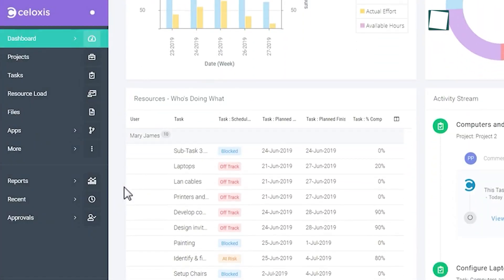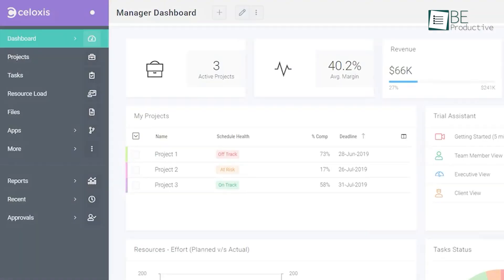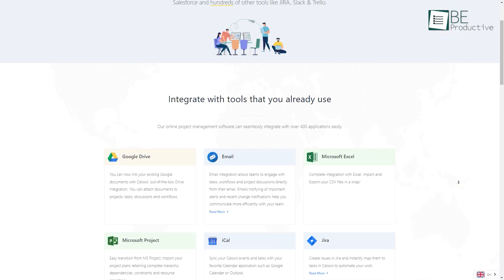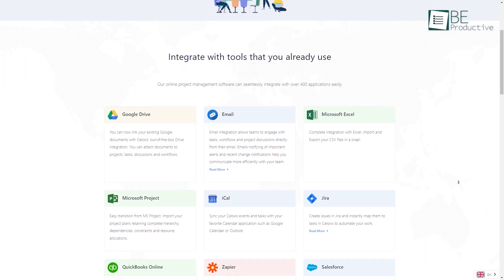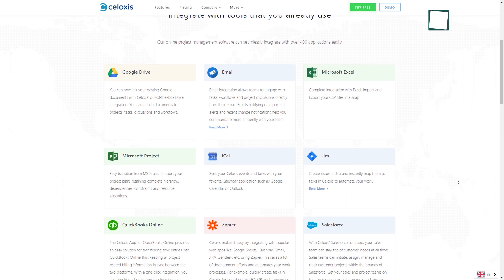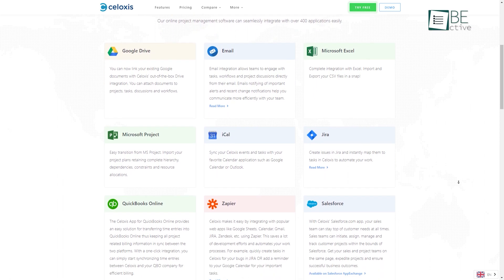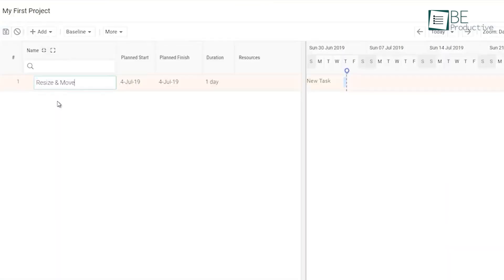Not just that, you will also get a fully customizable portfolio dashboard to get aggregated information about your projects. This software also seamlessly integrates with over 400 applications, including Google Drive, Email, Excel, Jira, QuickBooks, and tons of others. Lastly, Siloxys is one of the few project portfolio management software offerings with both cloud and on-premise deployment solutions at a fraction of the cost.